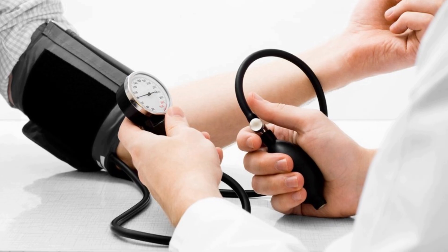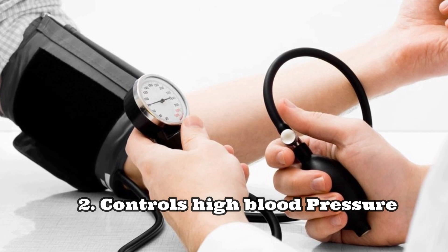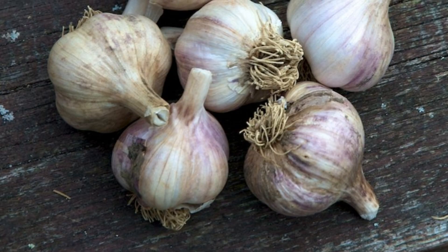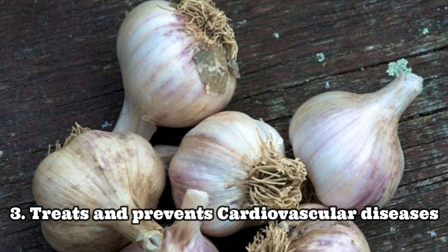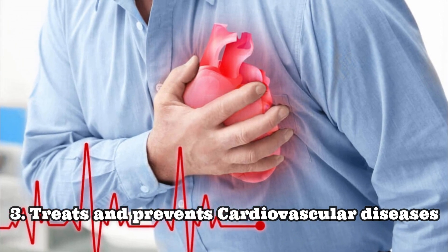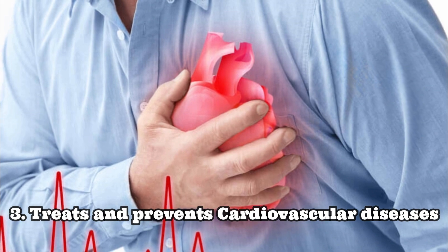Number two: taking raw garlic, crushed or chewed, helps to control high blood pressure. Number three: garlic helps to lower cholesterol levels in the body, which in turn helps as a preventive agent and treatment of many cardiovascular diseases.